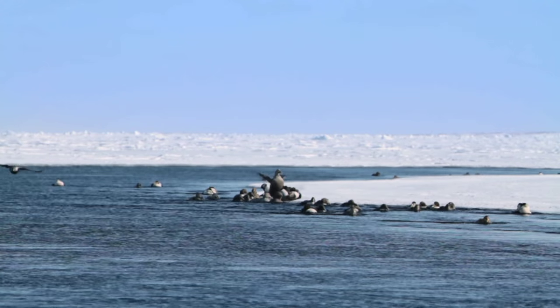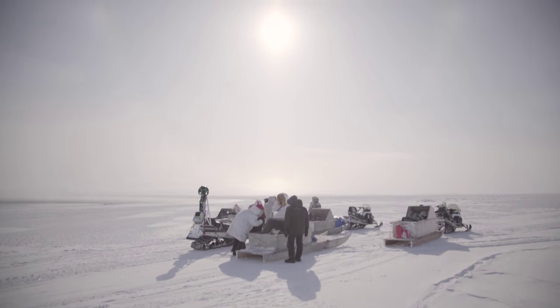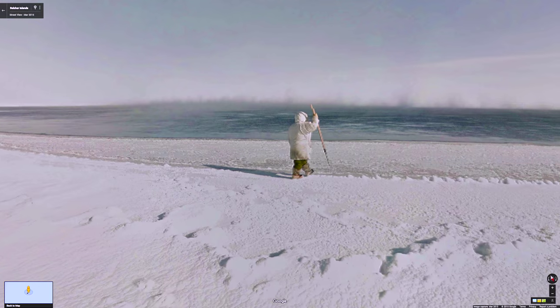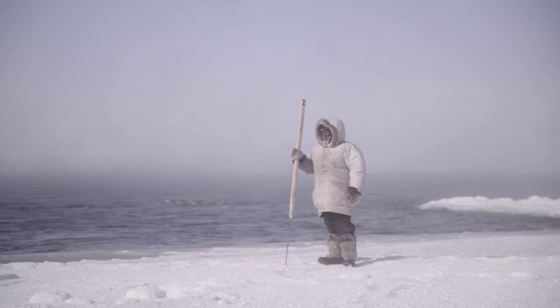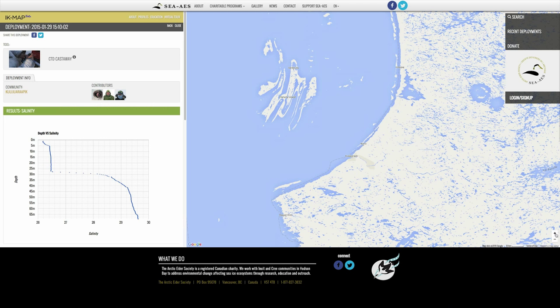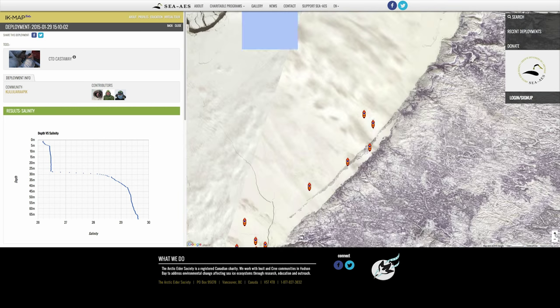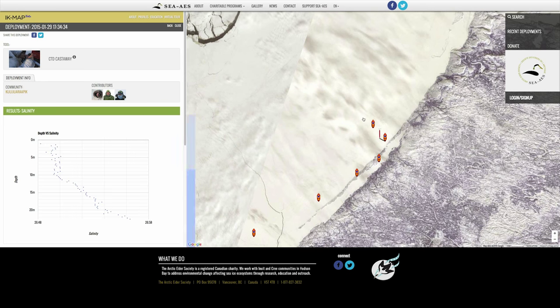The Arctic Eider Society is using mapping to visualize the Arctic Eider duck and its relationship with the sea ice habitat. We have hunters in five different communities now working together to map out changing oceanographic conditions and sea ice conditions. By having the data from our programs go onto this mapping platform, we're connecting the pieces of the puzzle to see the big picture.